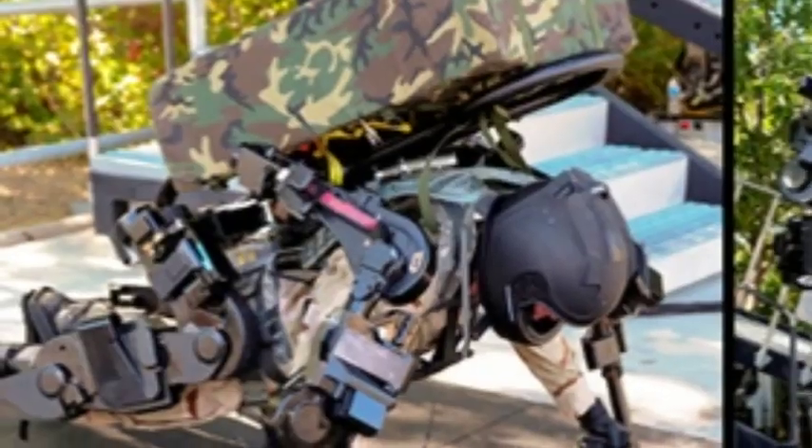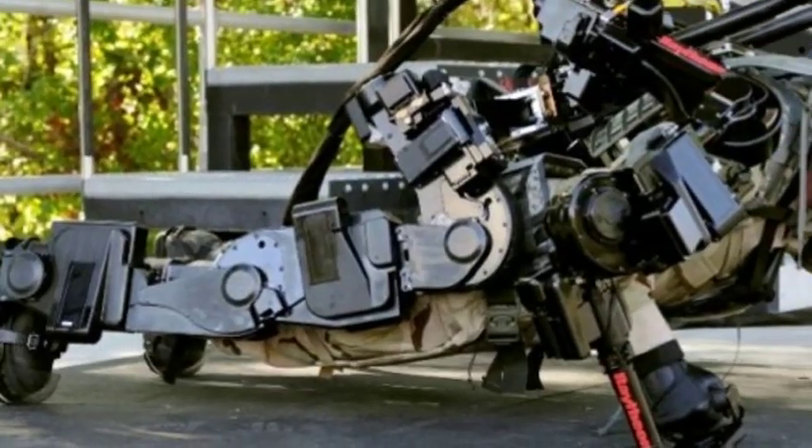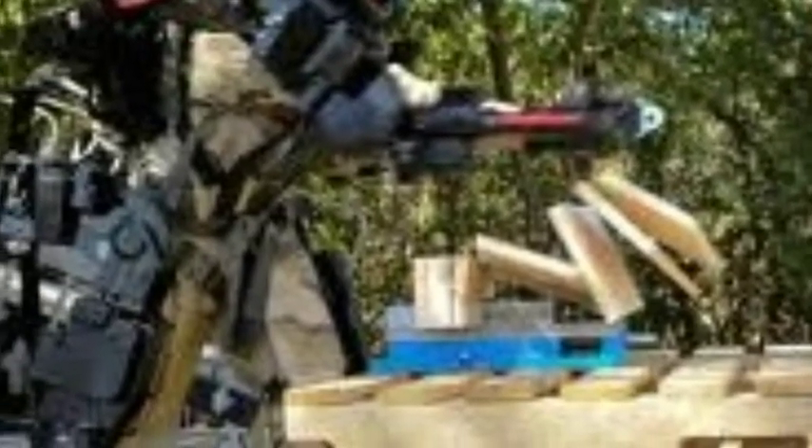Straps across the legs, feet and chest secure the wearer, and the Robo Shipbuilder runs on hydraulic joints and electric motors, with the power source tucked inside a backpack. Because the suit bears most of the weight of the heavy objects, wearers have much finer control over what they are handling.